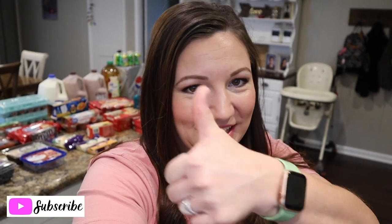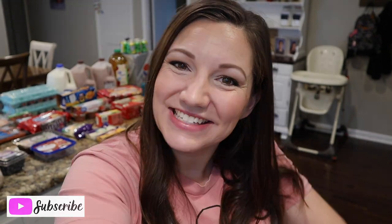Alright friends, that's going to do it for my Walmart grocery pickup haul today! I hope you enjoyed the video — if you did, go ahead and hit that thumbs up button below. Don't forget to subscribe to my channel for more videos like this one, and use my code below if you haven't tried Walmart grocery pickup yet. Highly recommended! I hope everybody's having a wonderful day — until next time, see you guys, bye!